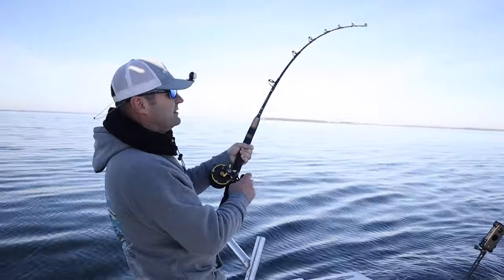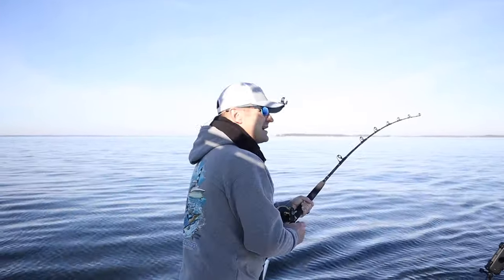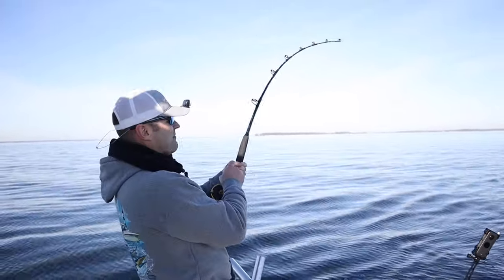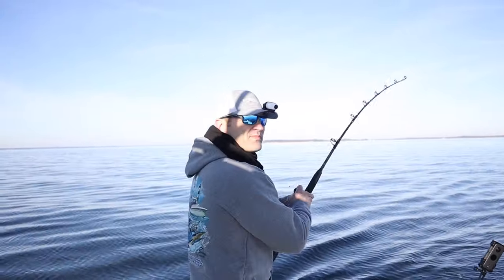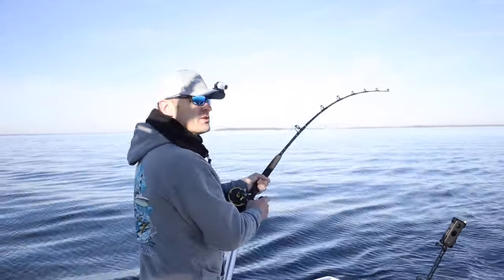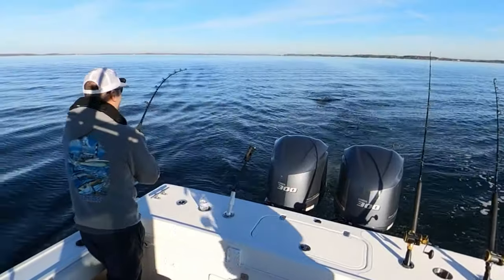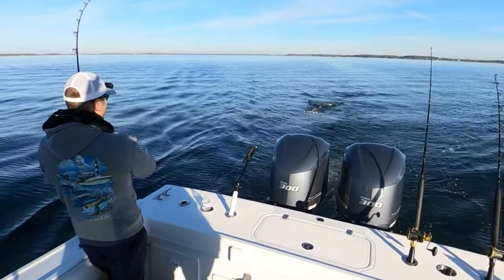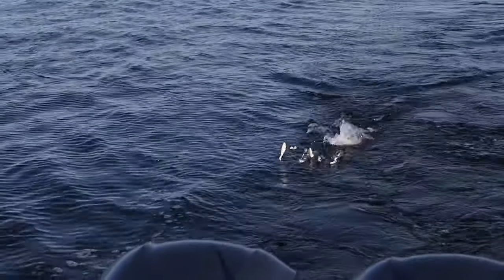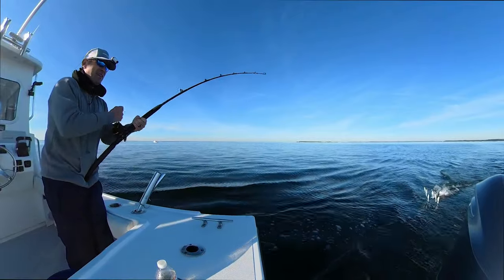So this is definitely a keeper — it's keeper size. It's not like 18 inches from what I can tell. If I had to make a guess, I'm gonna say this is 25 inches. It's got to be 20 inches to keep. There we go — you can see it. There we go. Pretty good.